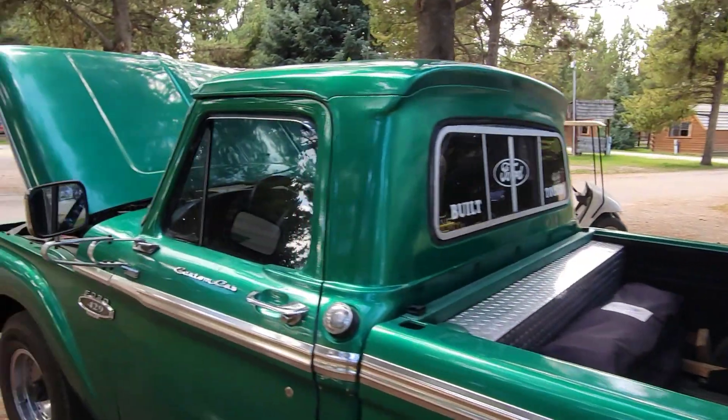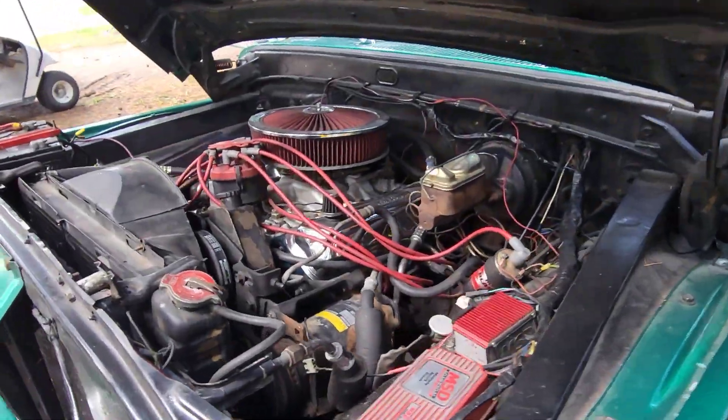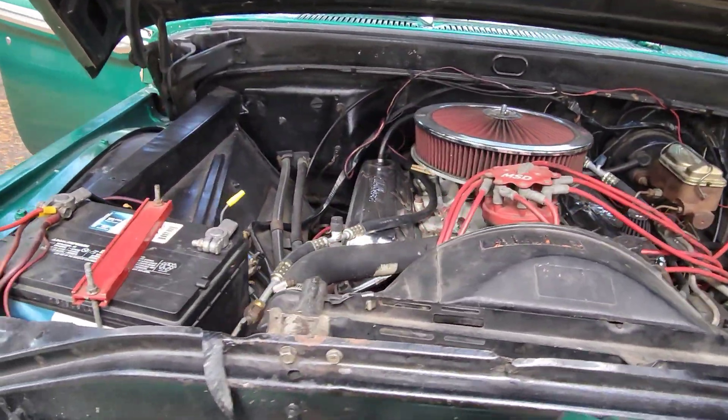He opened the engine hood for us. Let's take a look at this. Look at that beast in there — all the chrome, she's so nice and shiny.